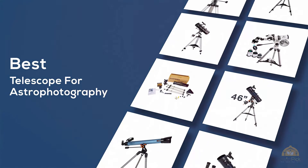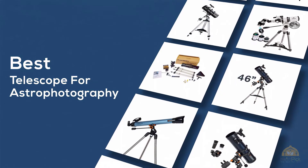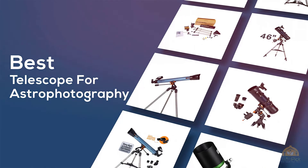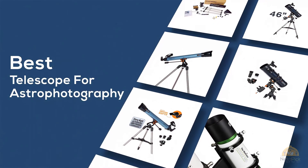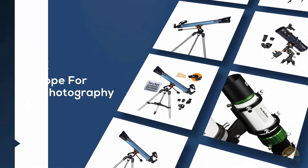If you are looking for the best telescope for astrophotography, here is a collection you have got to see. At any time, you can click the circle for more info and real-time deals. Let's get started.